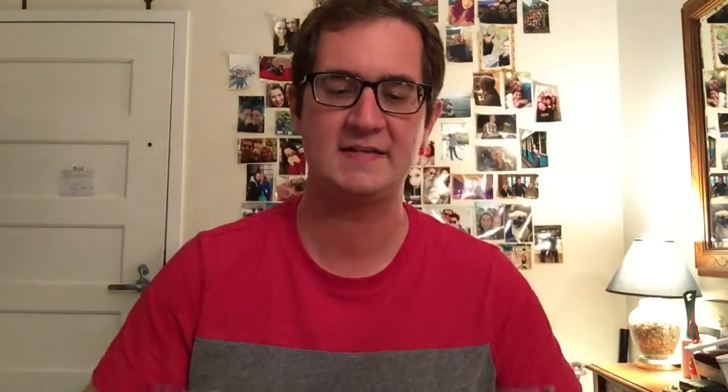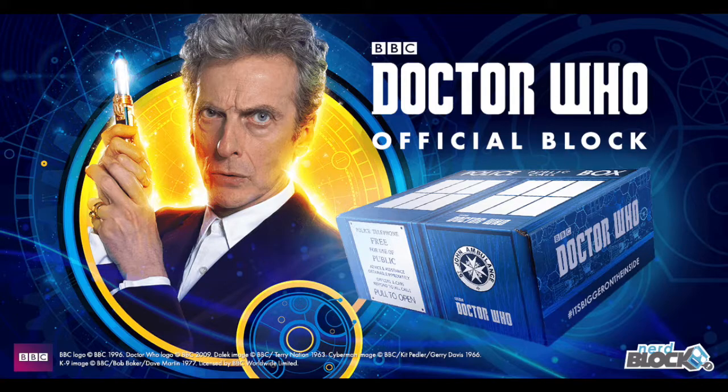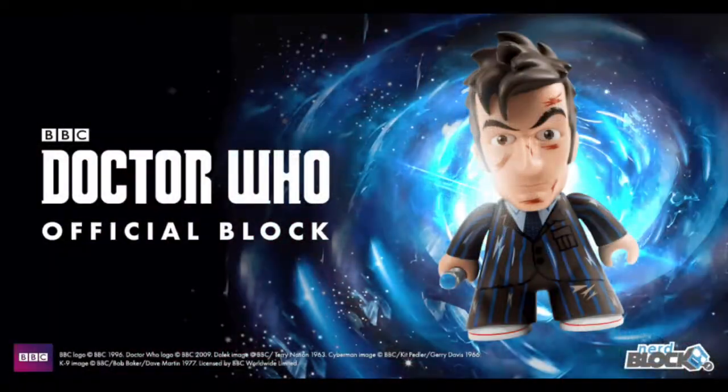For those that don't know what NerdBlock is, they send out these awesome little blocks every single month or every other month, depending on what you sign up for. Inside you find a whole bunch of goodies along that theme. They just released the Doctor Who one back in May — we saw the 6.5 inch End of Time 10th Doctor figure, a larger version of the 3 inch figure we saw from Titan Merchandise a couple collections ago.